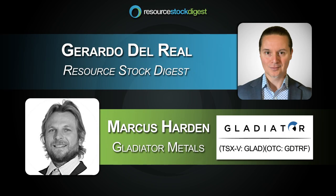This is Gerardo Del Real with Resource Stock Digest. Joining me today is the president of Gladiator Metals, Mr. Marcus Hardin. Marcus, how are you today?